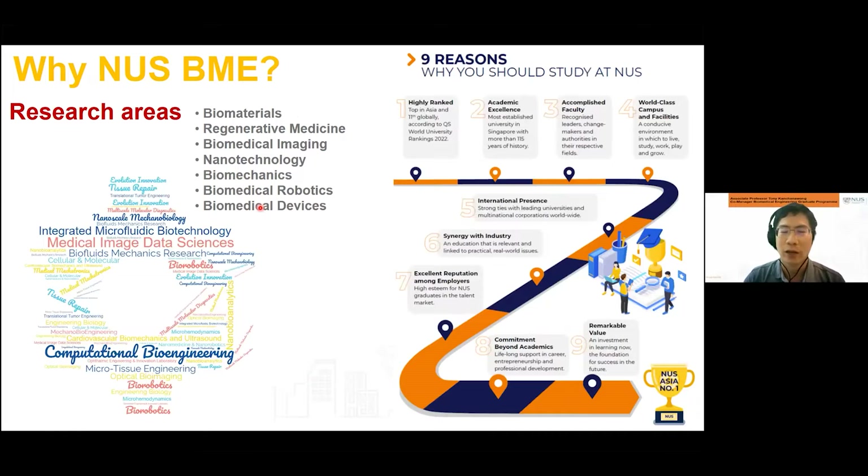NUS BME is a department in the College of Design and Engineering at NUS. We are a very well-known department internationally — by most metrics, a top research department at both the global and regional level. We have many faculty members performing state-of-the-art research in many different areas: biomaterials, regenerative medicine, biomedical imaging, nanotechnology, biomechanics, biomedical robotics, and biomedical devices.